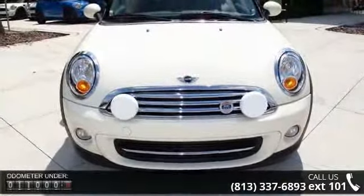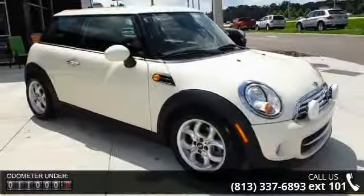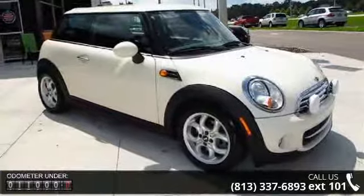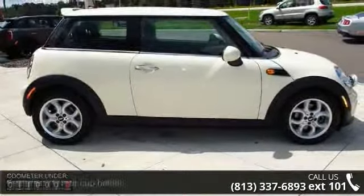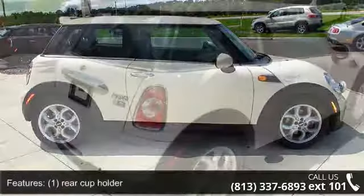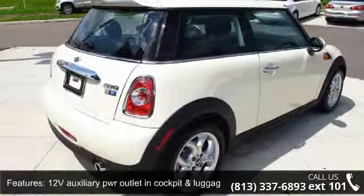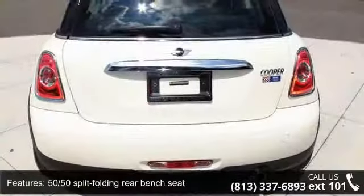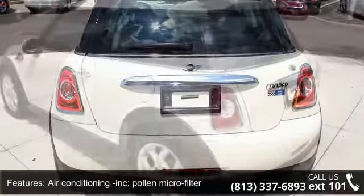Some of the top features included with this vehicle are Sport Button Inc., Accelerator and Steering Programs, Brake Fluid Level, Auxiliary Audio Input, Climate Controlled Glovebox, Power Windows, Chrome Interior Door Handles, Power Steering, Driver Airbag, and Fine White Silver Interior Trim.